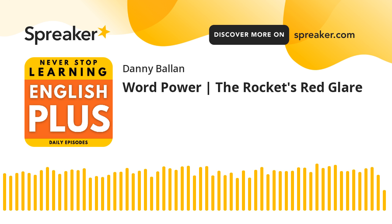Welcome to a new episode from English Plus Podcast. This episode is about word power. We will learn about an interesting topic, and that is about rockets.